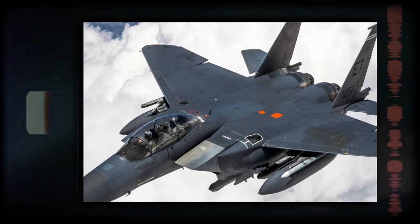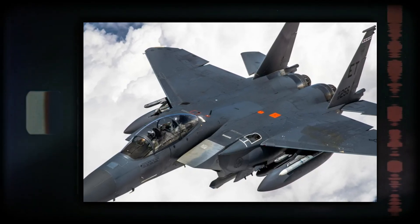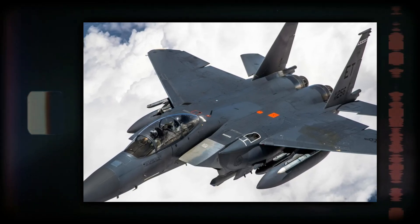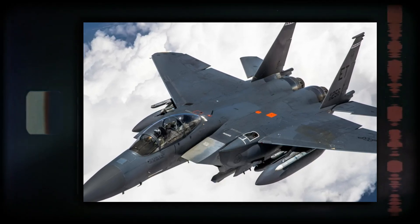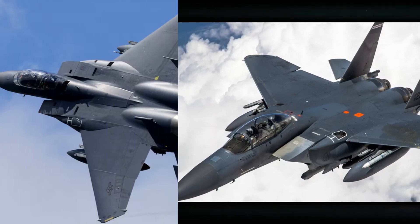Instead of adopting the F-15SE, the USAF chose to procure the F-15EX Eagle II. This advanced version emphasizes payload capacity, speed, and range without extensive stealth modifications. The F-15EX serves as a cost-effective solution to replace aging F-15 C/D models and complements the capabilities of fifth-generation assets.